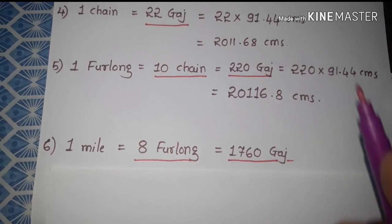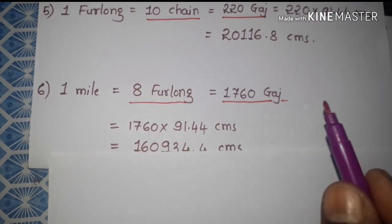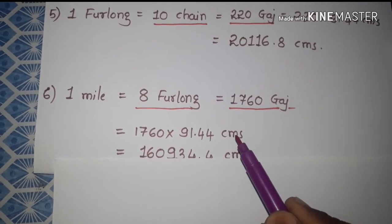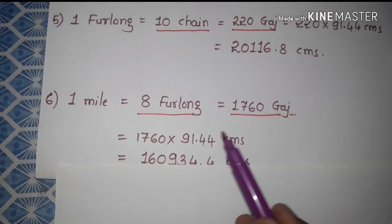When we convert 1760 yards into centimeters, we get 1760 into one yard equal to 91.44 centimeters.